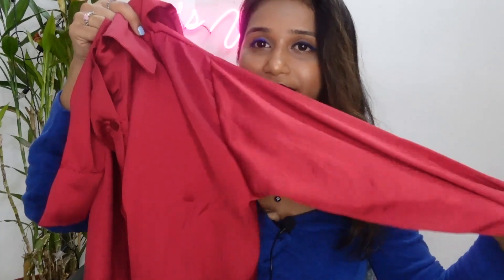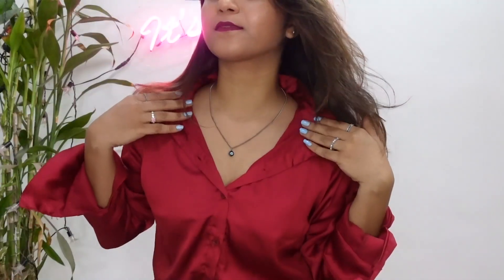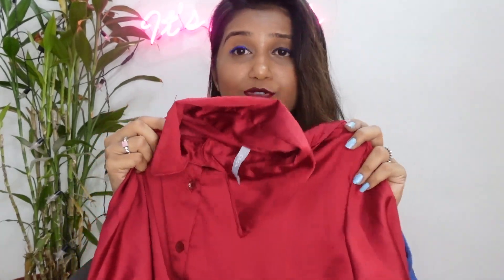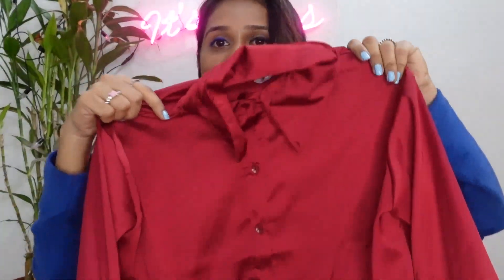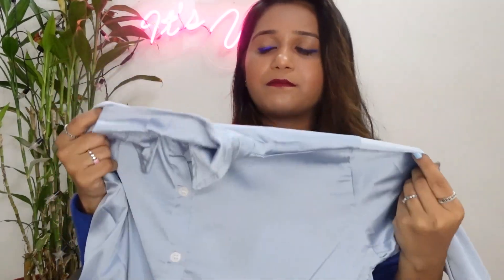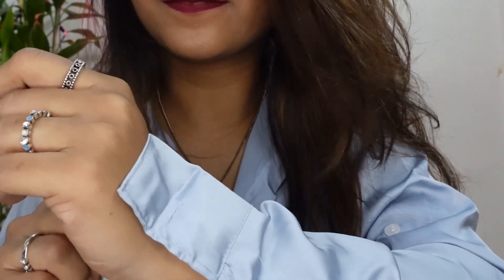Next, a satin shirt in red — actually a little maroon-red color. See this shine, guys! It's a very bright shine. You can use this as party wear or office wear — especially great as a Christmas shirt. It's a beautiful color and the price is only 250 rupees. 10 out of 10! In the same satin, I also bought another shirt.